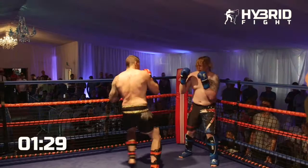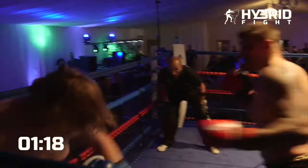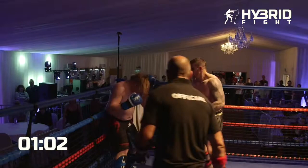His corner shouted for the body and Luke obliged. I think when you're working the body you need to set it up with the head first — throw something to the head and then slam in that body kick or body shots. It would work a lot better coming off a one-two rather than just throwing the kick. At the end of a combination, throw the body kick. When you're leading with the body you're gonna get counter punched — you have to be in range for their body shots.